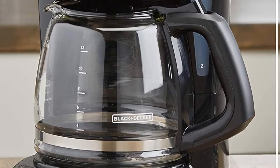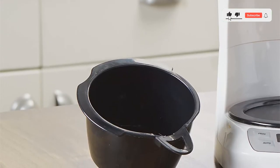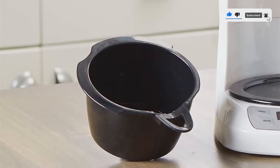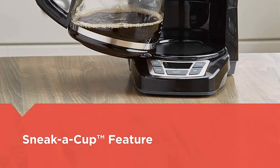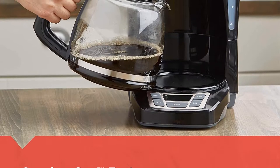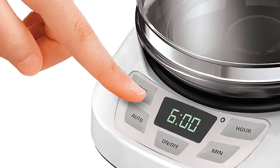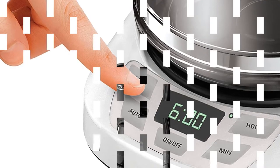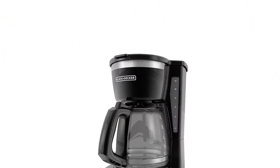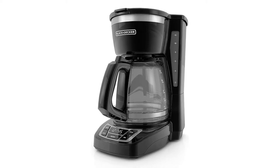Cup equals approximately 5 ounces, varies by brewing technique. Quick-touch programming easily programs the 24-hour auto-brew feature so you can wake up to a fresh pot of coffee. Digital controls with rubberized buttons give you full control of the coffee maker, and the easy-read screen displays the clock, brew time, and programming options. The sneak-a-cup feature temporarily stops the flow of coffee so you can pour your first cup before brewing ends without making a mess. 2-hour auto-shut-off for added safety and peace of mind. The front-facing easy-view water window shows you the exact amount of water that will turn into coffee.